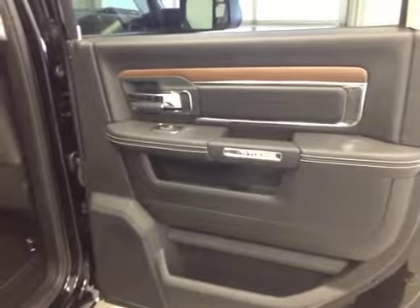Other options: you get power side windows, a 40-60 bench split seat with built-in armrest and cup holders, cupholders at the feet, and seats that fold up for extra cargo storage.